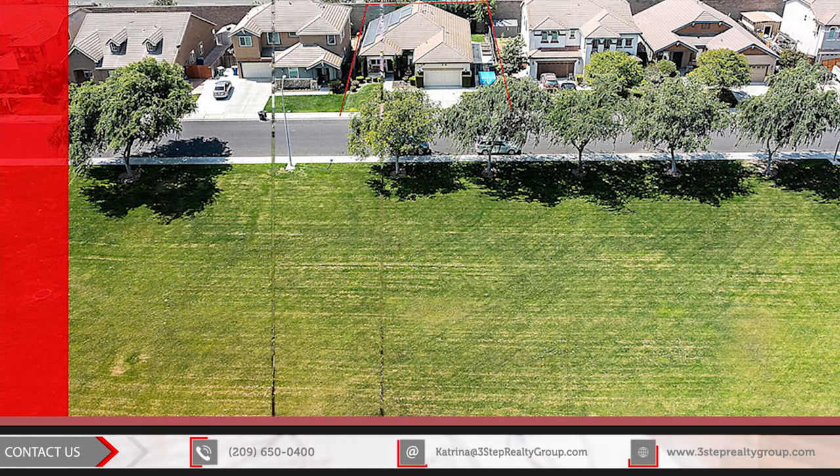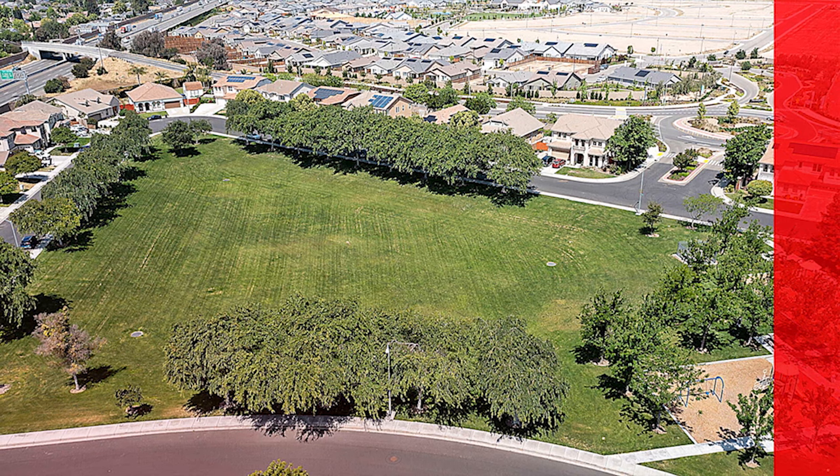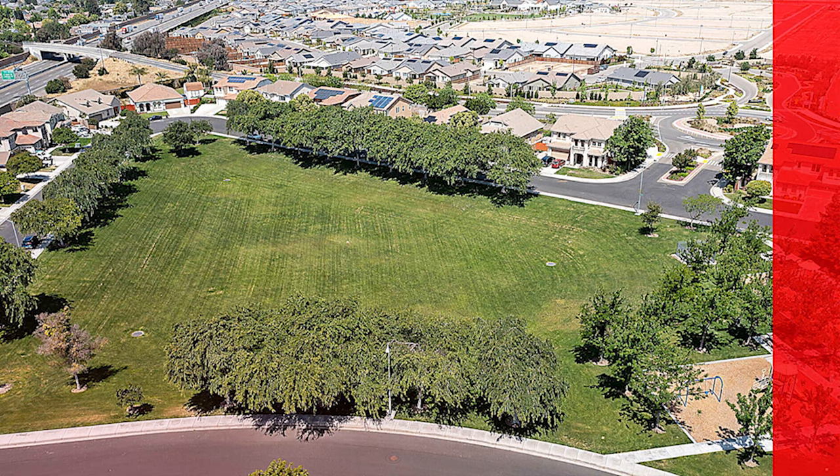But guess what? There's more. Right across the street from your home is a huge, beautiful park. You can't miss it.